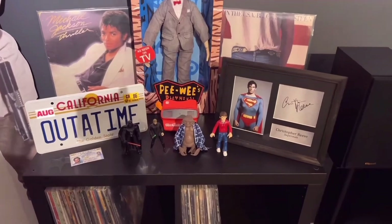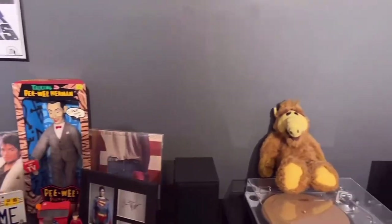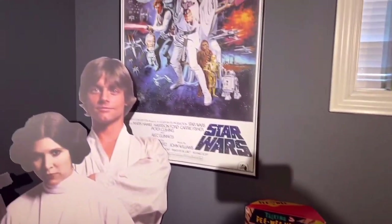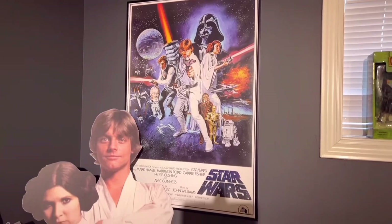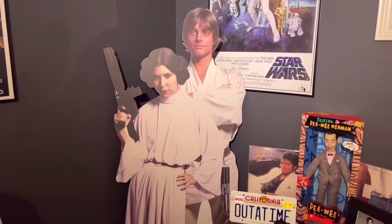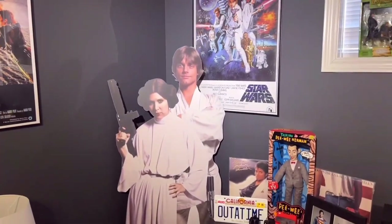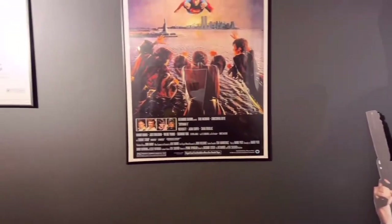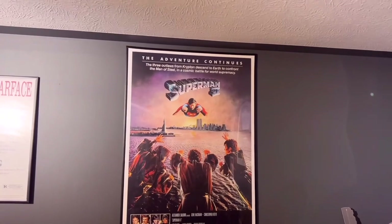On my other shelf we've got my View Master, some cool ET and Star Wars items, and of course Pee-wee Herman. There's my little Star Wars corner — big time Star Wars fan. Love that poster, and there's another standee in the corner with Luke and Leia — it's the 40th anniversary edition. These standees really add to the overall atmosphere of the room. Then Superman 2, featuring in my opinion the greatest Superman of all time, Christopher Reeve.